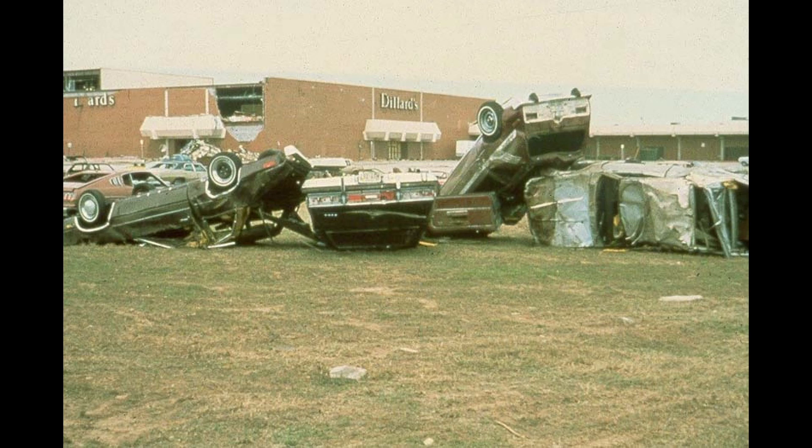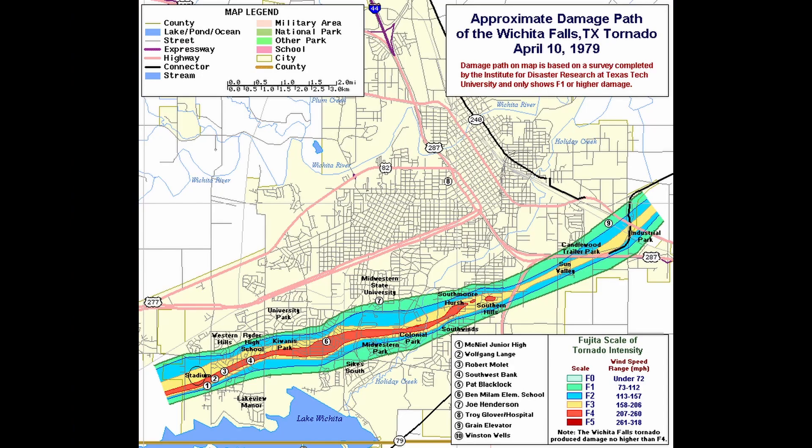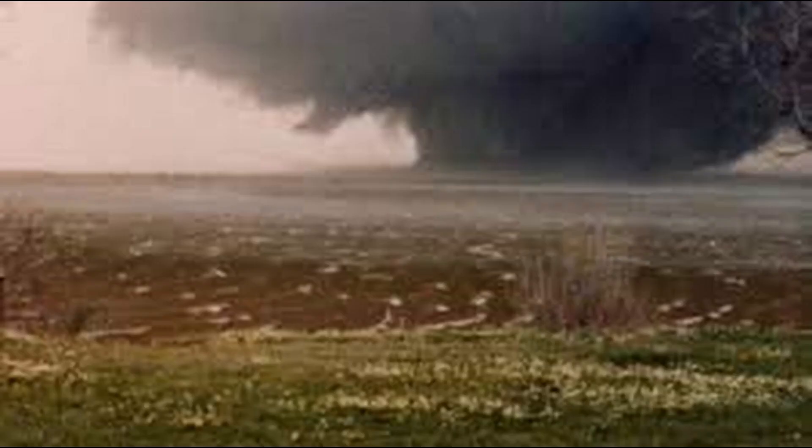The mall was on the north side of the tornado path and appeared to escape the most violent winds near the center of the tornado. About a half mile south of the mall, a church was demolished with one person killed inside the building. The tornado then crossed a short span of open fields before moving into the Colonial Park area, where more widespread home damage occurred and several more apartment complexes were demolished.